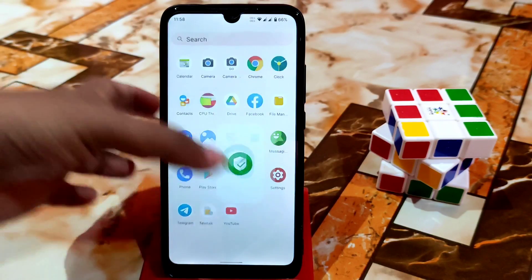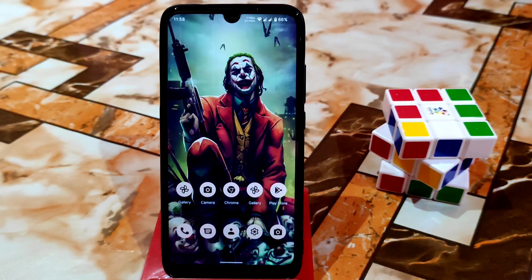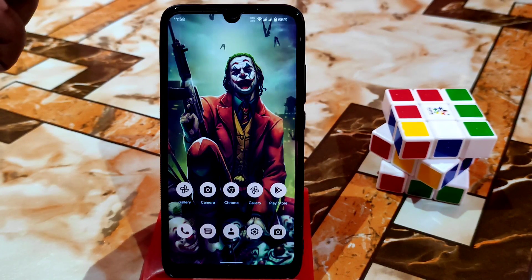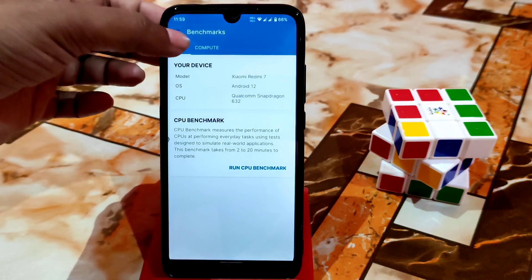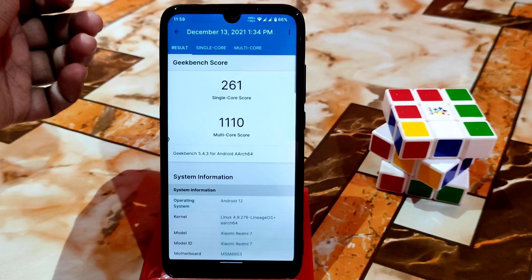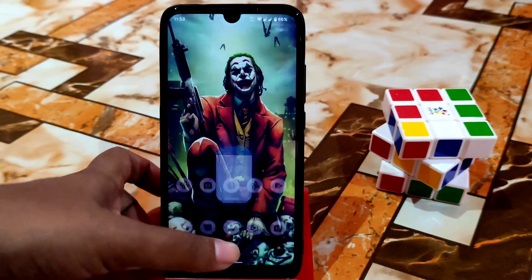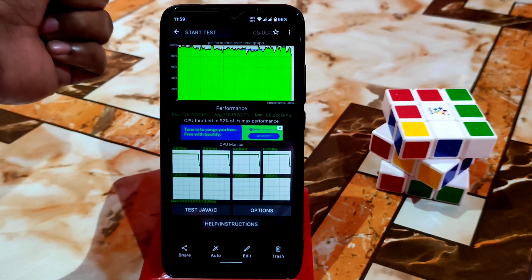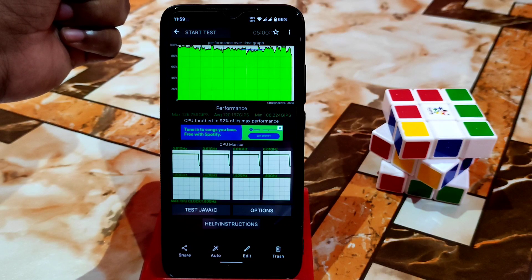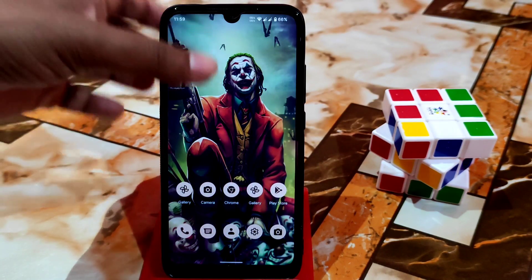Now let's talk about safety net — let me show you. Safety net is passed, so no issues with banking applications and official applications. You can use whatever you want. Let me show you the Geekbench scores — they are better than the earlier build. Single core: 261, multi-core: 1110. That's really cool, not bad. And here is the CPU throttling — 92%, which is really, really great. You will be able to use at full performance without any problem, and it will not lose performance over time.